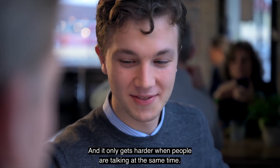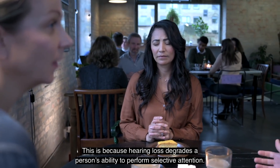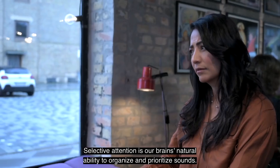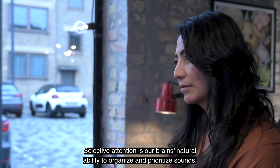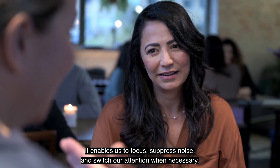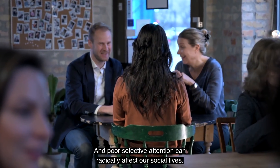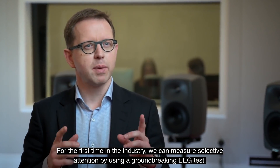Situations like these are very difficult, and it only gets harder when people are talking at the same time. This is because hearing loss degrades a person's ability to perform selective attention. Selective attention is our brain's natural ability to organize and prioritize sounds — it enables us to focus, suppress noise, and switch our attention when necessary. Poor selective attention can radically affect our social lives.